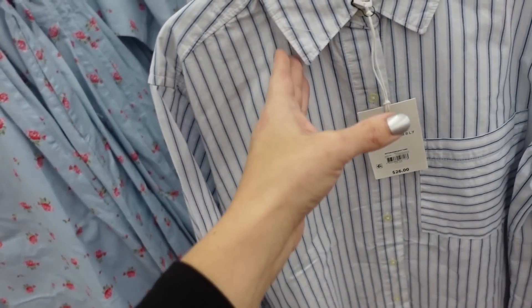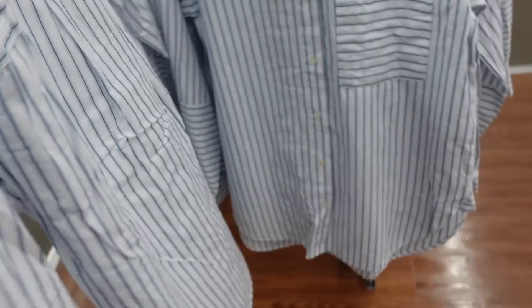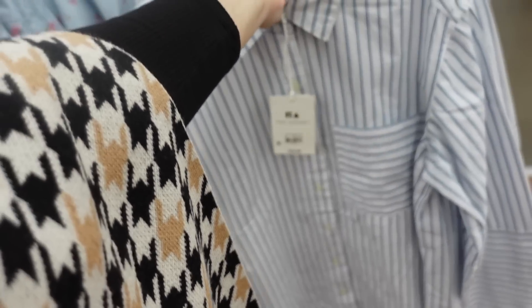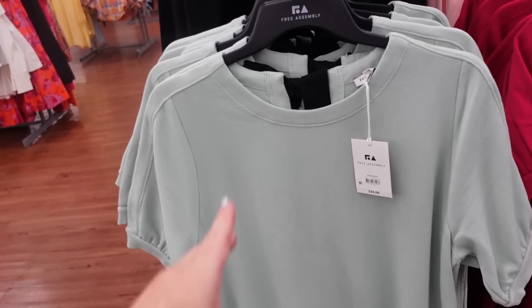Also seeing a longer tunic button-down from Free Assembly — button detail on the wrist, smaller collar, full button down with a pocket, longer length in the back, same oversized fit. These are $26.